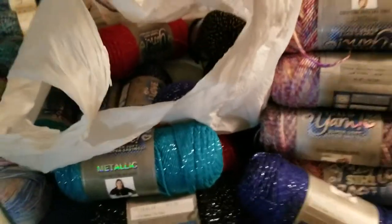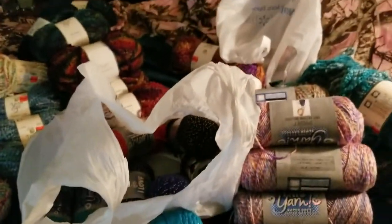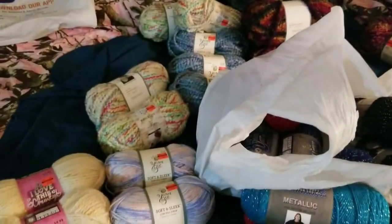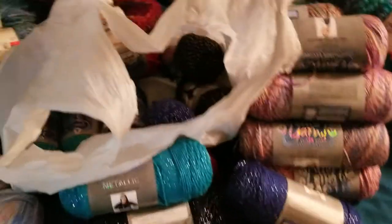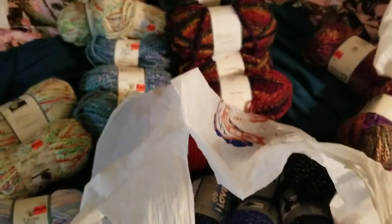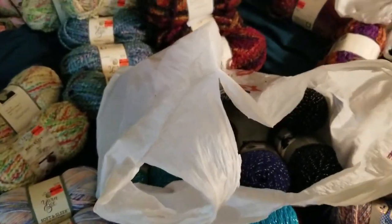I do like deals and I have some great ideas coming up for these. Hope you guys were able to get some too! Have a great day, bye!